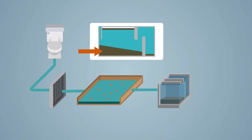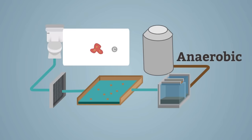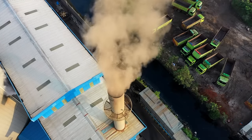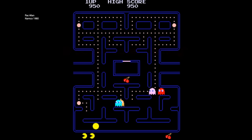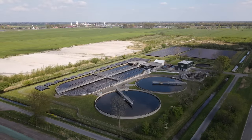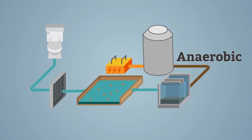The next stop is the digester tanks at the treatment plant. There, bacteria go all Pac-Man on the stuff, breaking it down into other organic materials — methane, carbon dioxide, water, and more concentrated sludge, to be exact. The methane gets used as an energy source for the plant, which is a smelly but efficient way to go green.